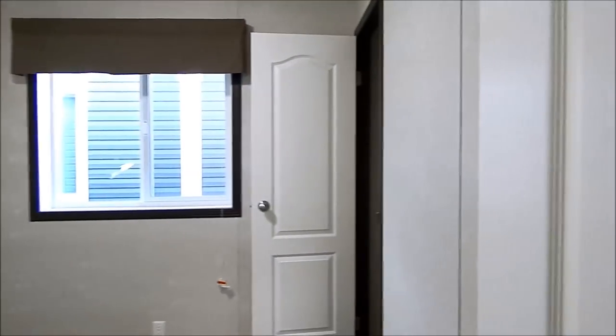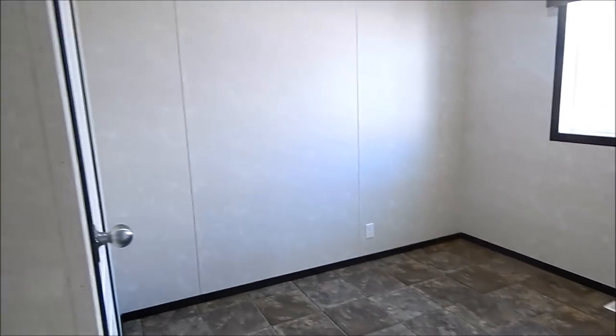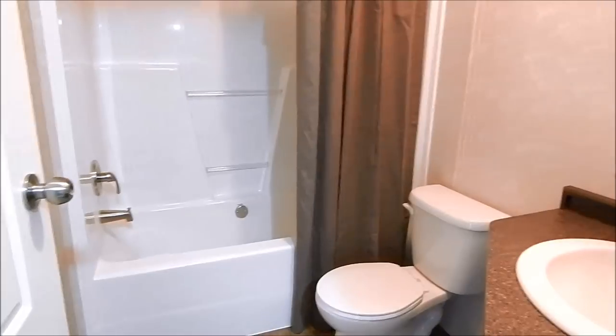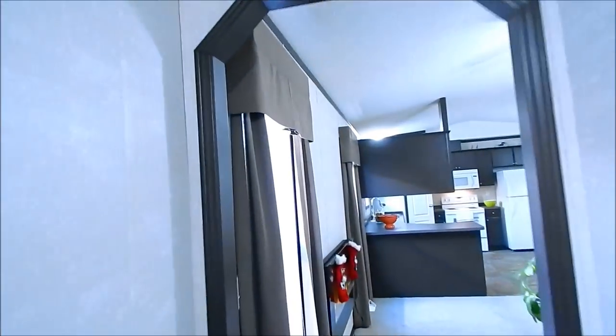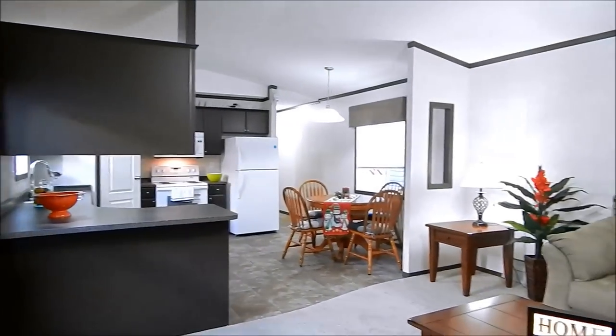This is the first bedroom. And this is our second bedroom, main bath, tub-shower combination, toilet, sink, medicine cabinet, front entry closet, our living room area.